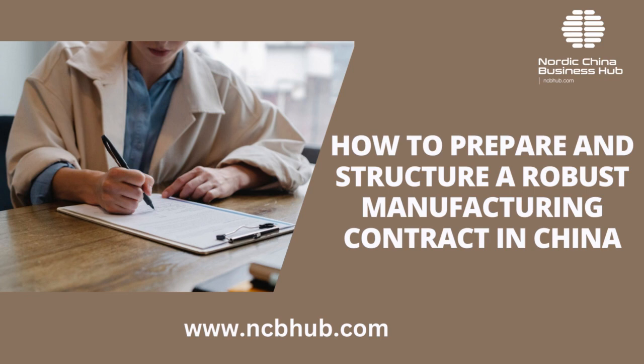Hello everyone, welcome to the China Business Legal Navigator. The topic for discussion today is how to prepare and structure a robust manufacturing contract in China.